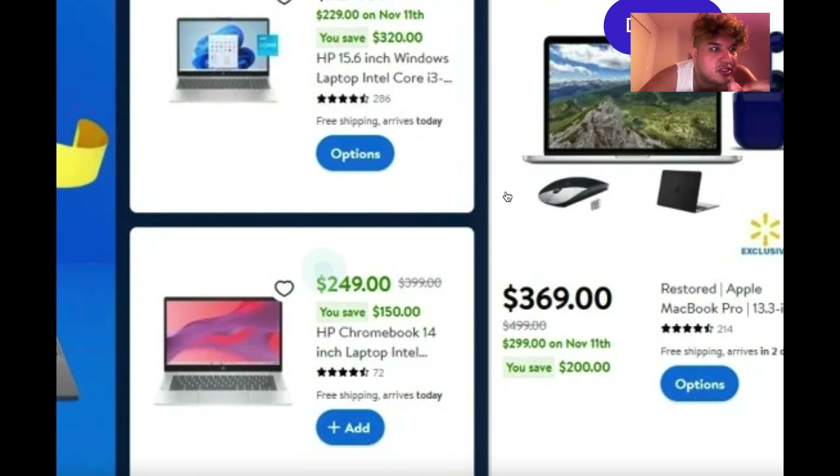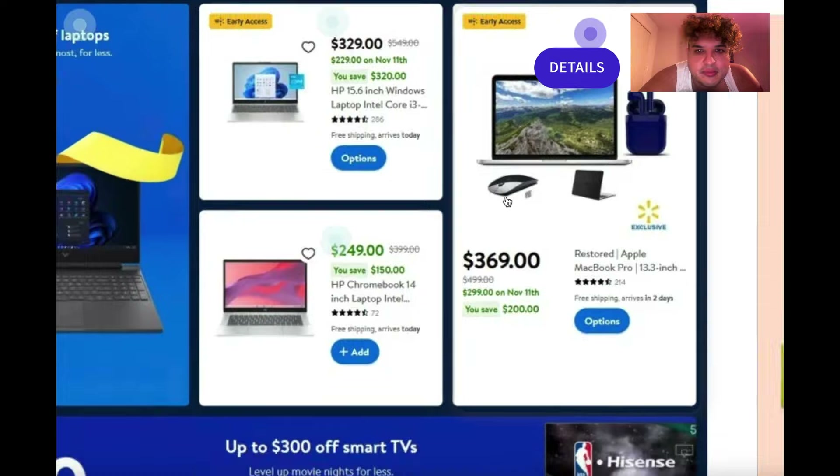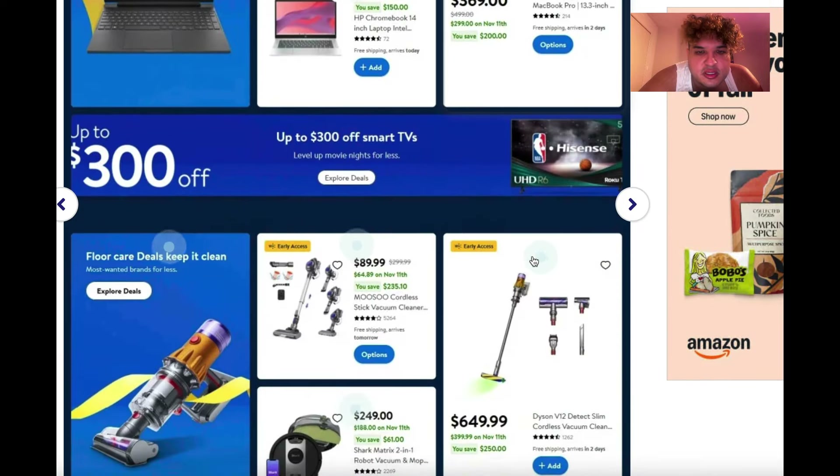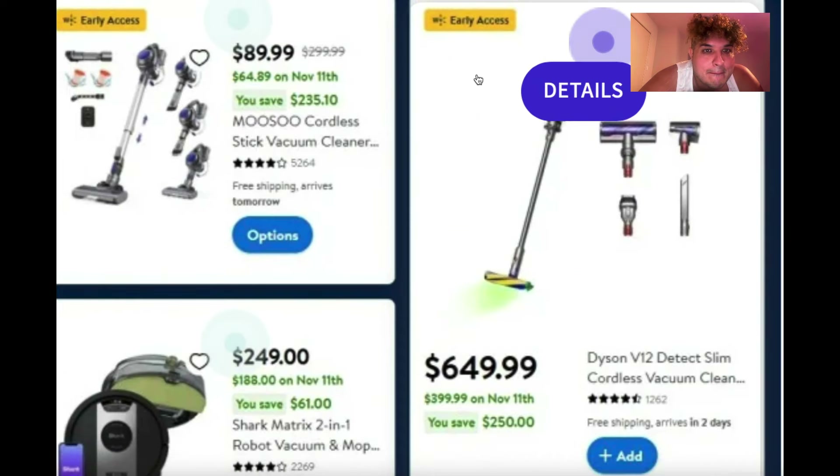There's a 14-inch HP Chromebook for $250 and another HP 15-inch Windows laptop for $329. Computers and laptops are well-represented in the deals.